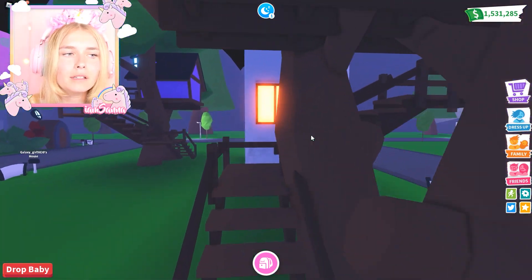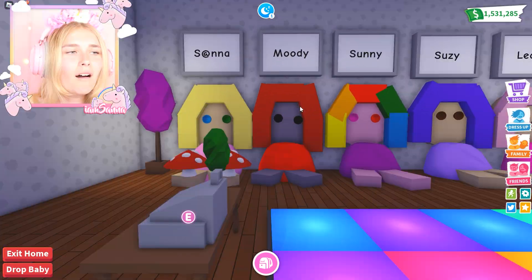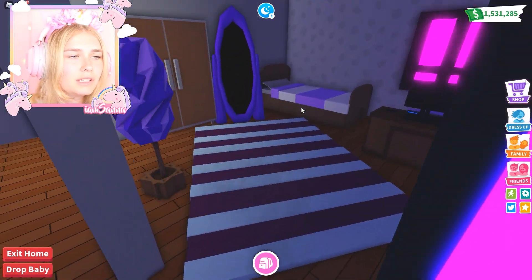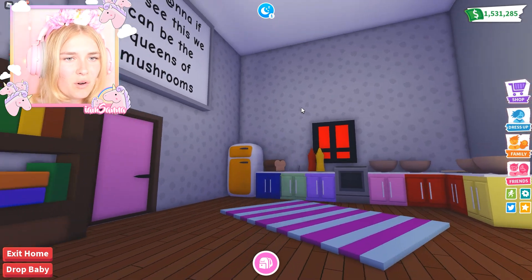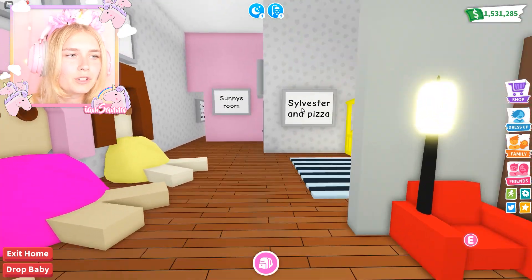Let's go into this treehouse next! This is so cute! Oh my gosh! Sana, Moody, Sunny, Suzy, Leah, Silly! Oh, this is so many! Oh, this is so cute! Is this Suzy's room? Oh, this is adorable! Hey Sana, if you see this, can we be the Queens of Mushrooms? Of course! Oh my gosh, Queen of Mushrooms! I thought there were gonna be mushrooms in there!